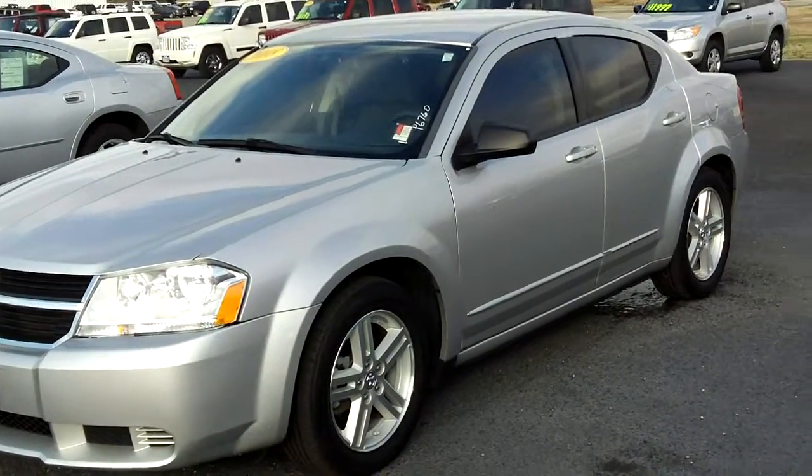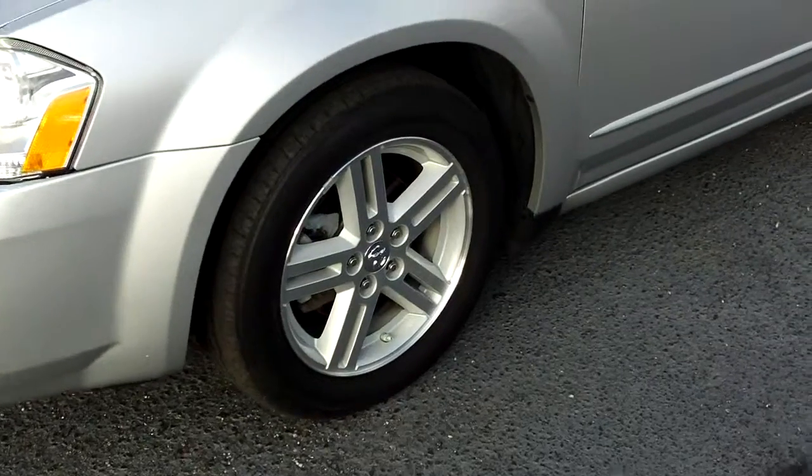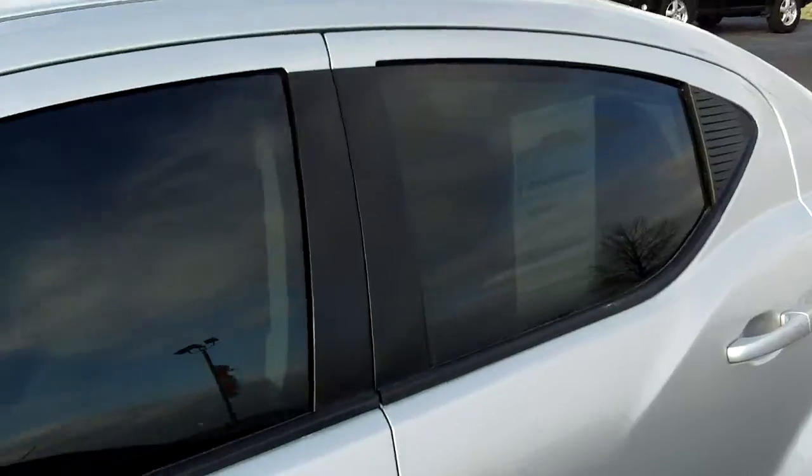This here is a 2008 Dodge Avenger SXT model. It has the 17 inch alloy wheels, it's the bright silver clear coat color, and has tinted windows.